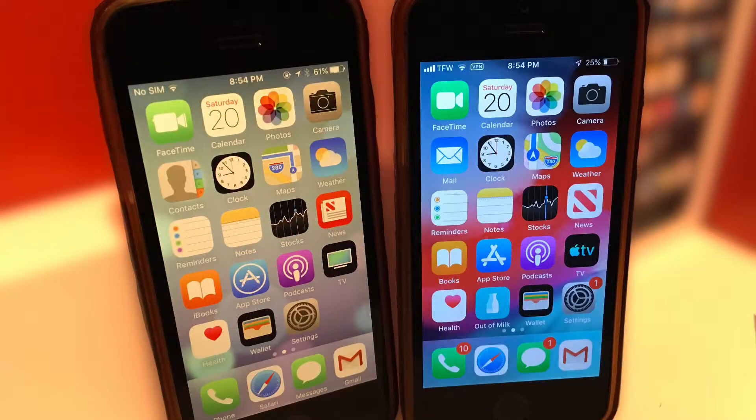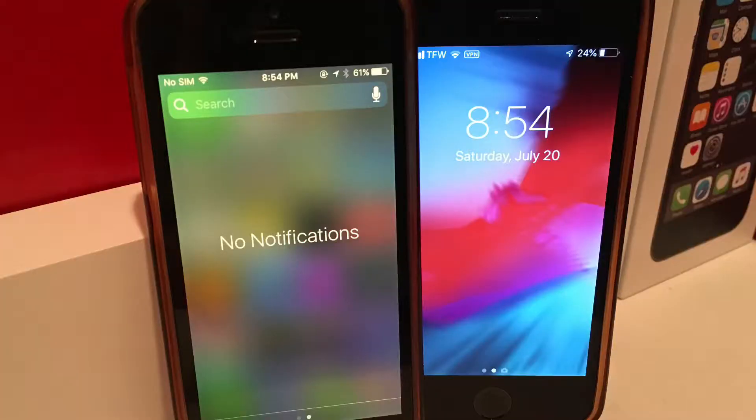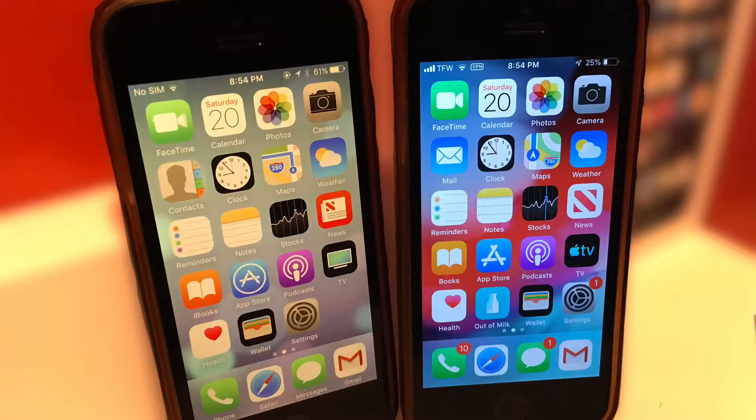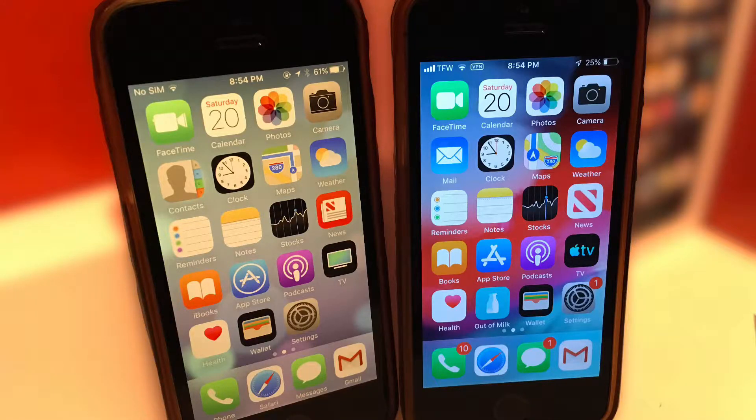iOS 12 is really different compared to iOS 10 — it has so many different design elements and many more features, but it definitely comes at the cost of speed. I tested most of Apple's apps, which means they are all in Apple's control in terms of speed and optimization. In total, I tested 18 apps, which should give a good idea of overall speed. The way the speed test was done was to start a stopwatch and open all the apps you see here on the screen.